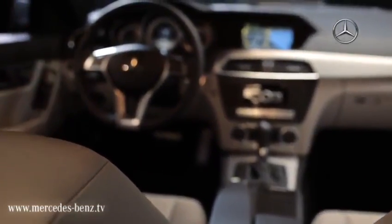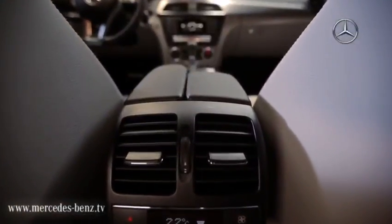Inside, the dashboard has been completely revised. Fine materials provide for a high-quality interior.